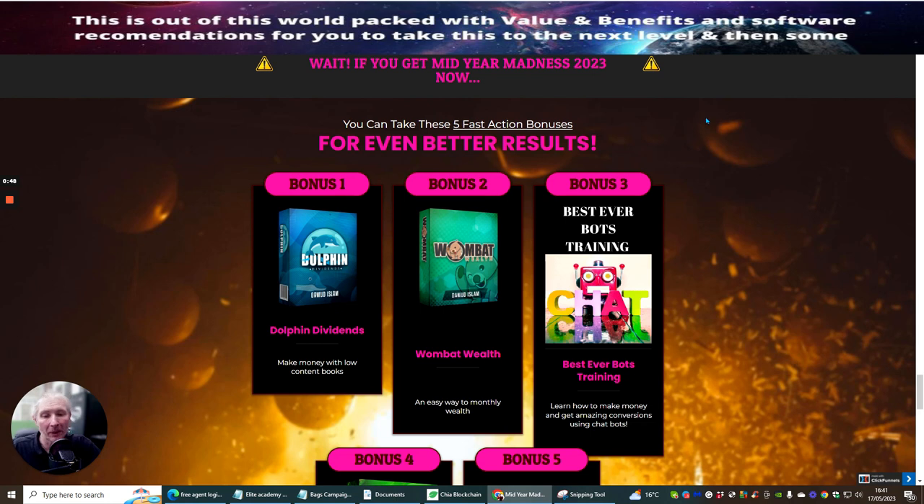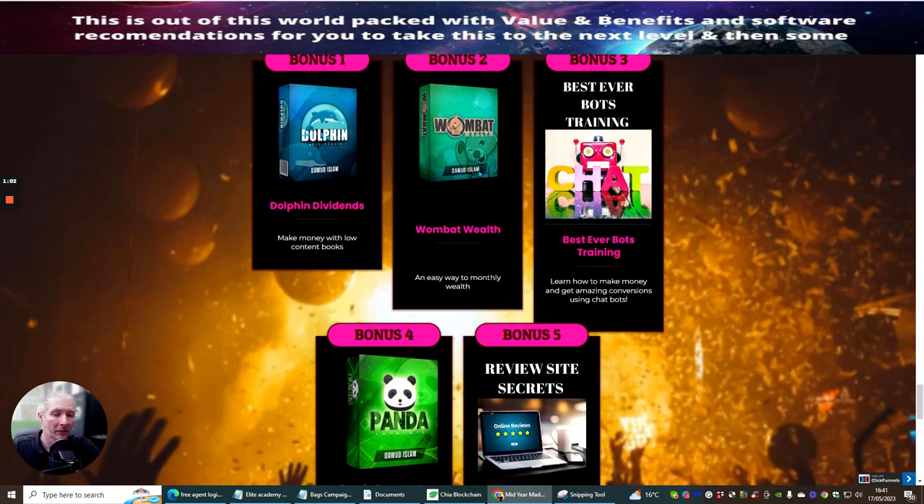Bonus one is Dolphin Dividends — make money with low content books. Bonus two is One That Wealth — an easy way to make monthly recurring income, which is probably one of the best ways to go because you make an income that comes in every single month. Bonus three is Best Ever Boss Training — learn how to make money and get amazing conversions using chat bots.